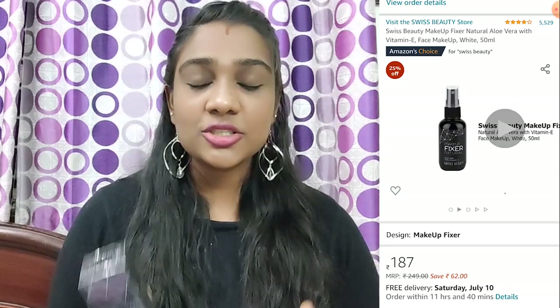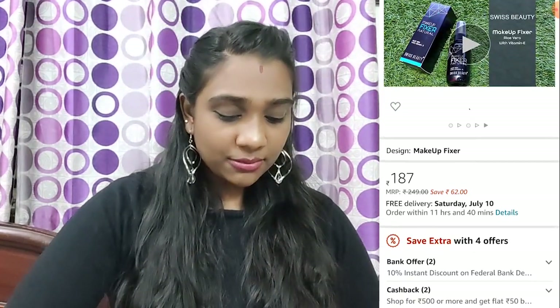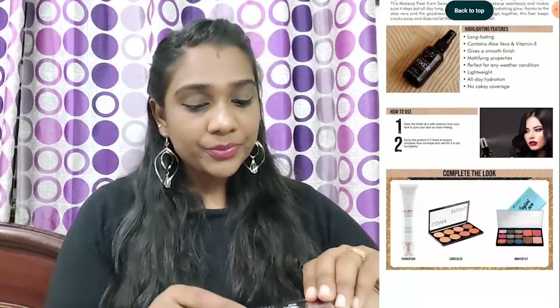The next product is a makeup fixer from Swiss Beauty. Swiss Beauty had a great deal in the last 2 weeks. I have a lot of reviews on YouTube about this makeup fixer. It is a long-lasting makeup fixer and many YouTubers have reviewed it. This is a natural makeup fixer — it contains aloe vera with vitamin E.